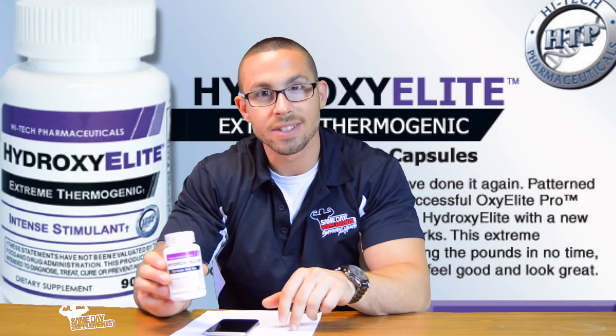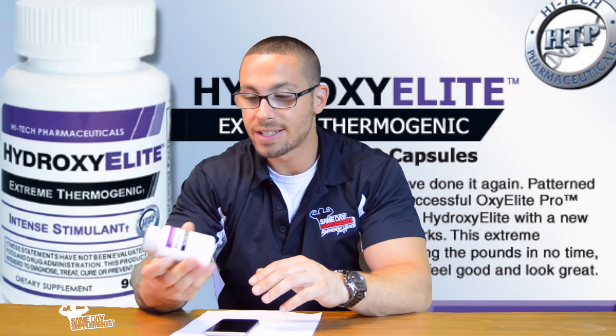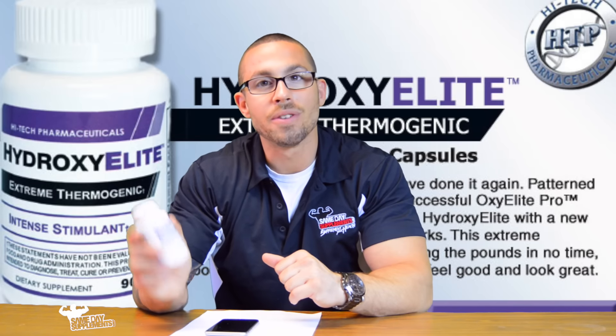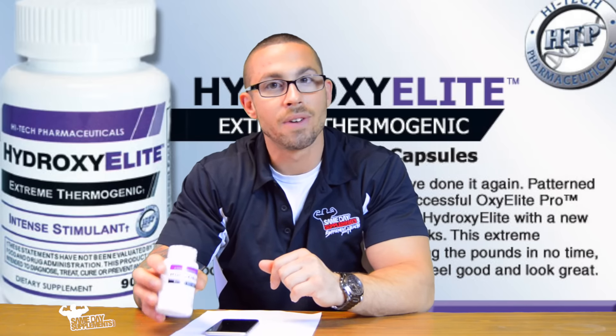Comment below if you're already taking this — let me know how that energy is lasting throughout the day. I just remember back in the day when 1,3 first came out, mine was just all day long. So definitely let us know below if you are taking this and how your results are going so far.